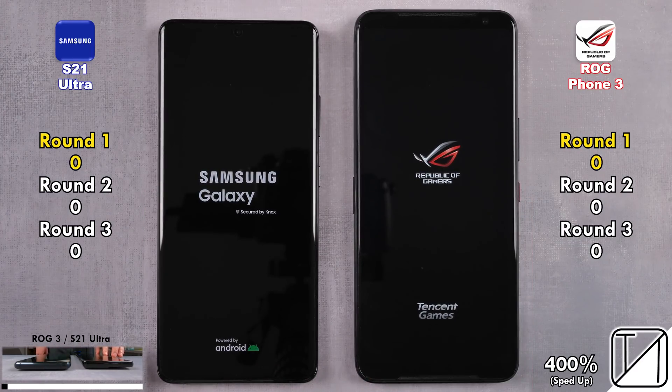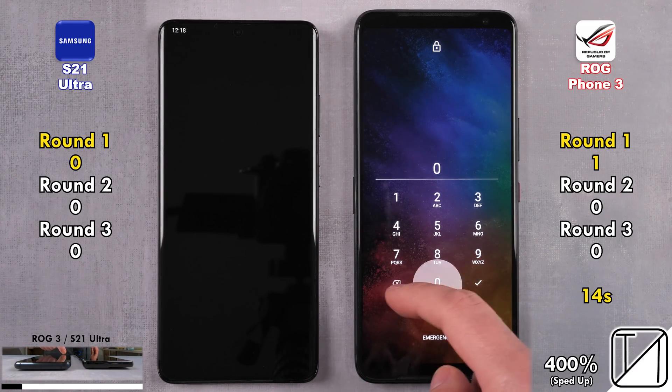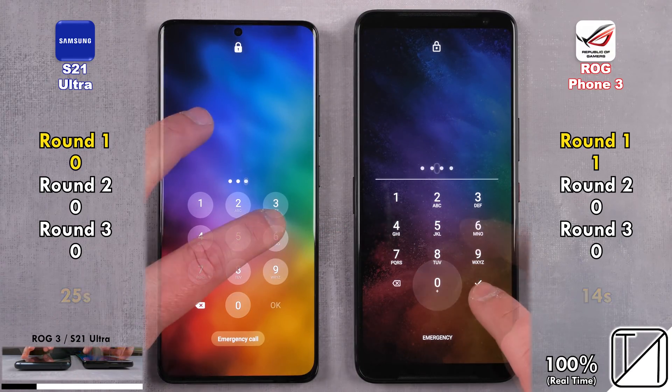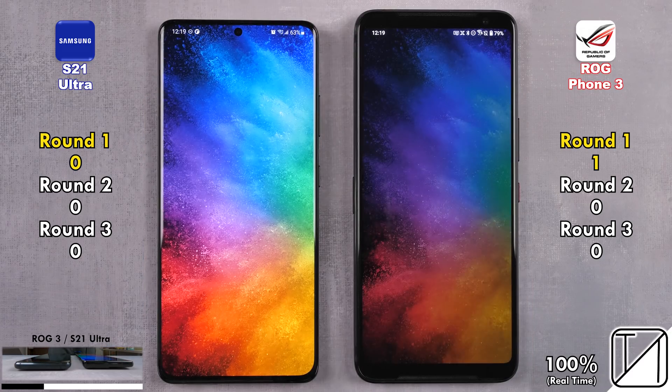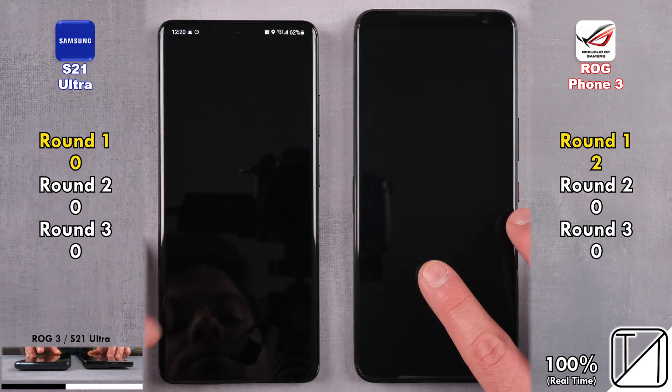We're going to kickstart things off in round 1 with a simple boot to see which one can power up quickest. It is the ROG Phone 3, picking up its first points after just 14 seconds, as opposed to 25 seconds on the S21 Ultra. The ROG Phone 3 picks up its second point after going into the home screen, showing the app icons quicker.